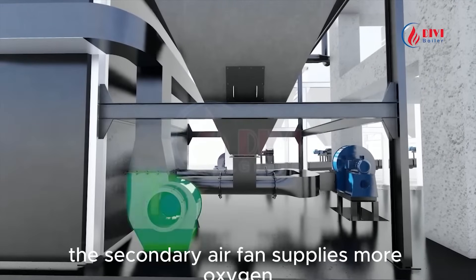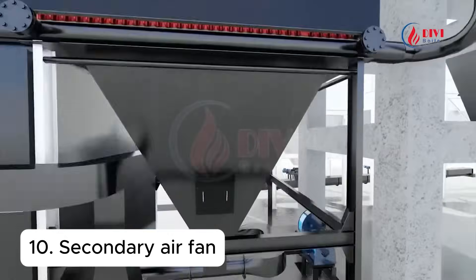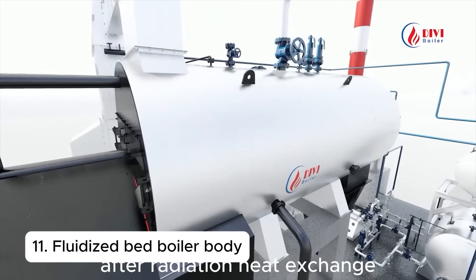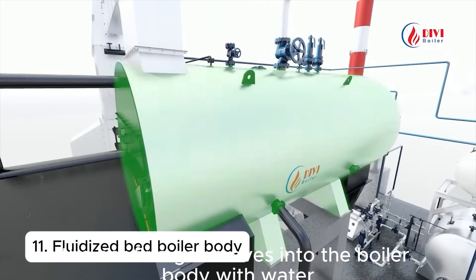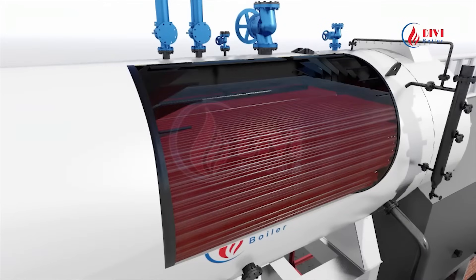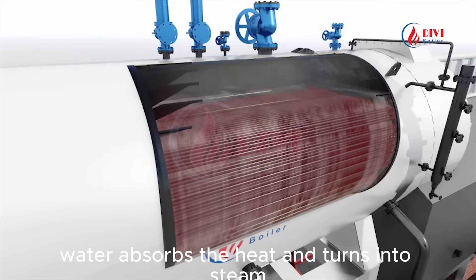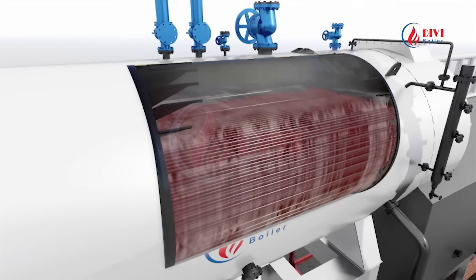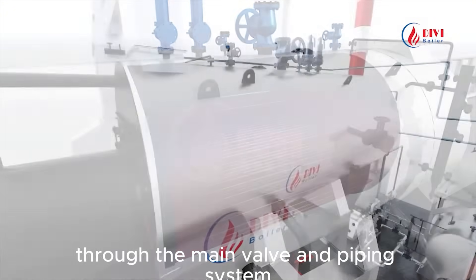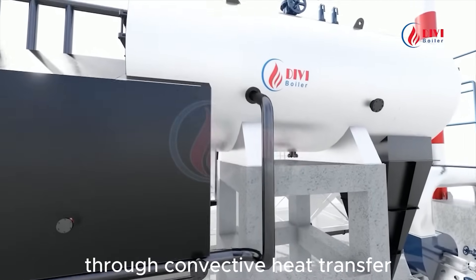The secondary air fan supplies more oxygen, reducing CO emissions. After radiation heat exchange, the hot flue gas moves into the boiler body with water-immersed tubes. Water absorbs the heat and turns into steam, which is delivered to end users through the main valve and piping system. About 40% of the steam is produced through convective heat transfer.